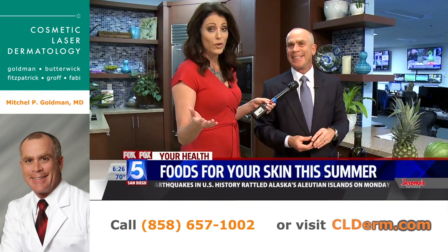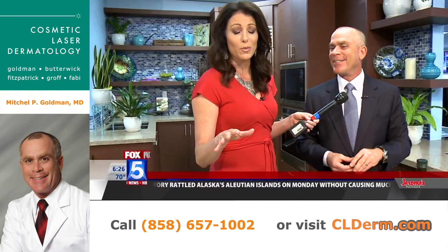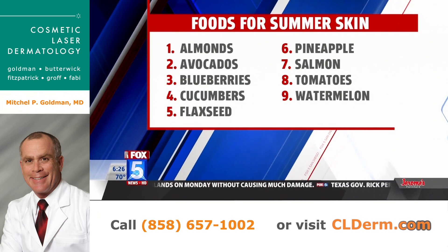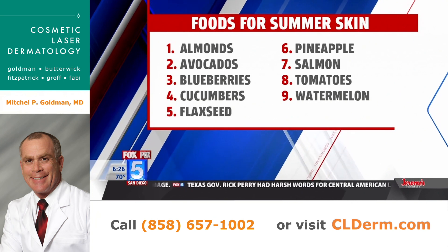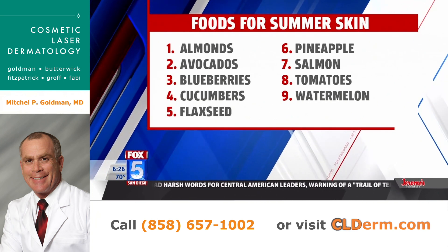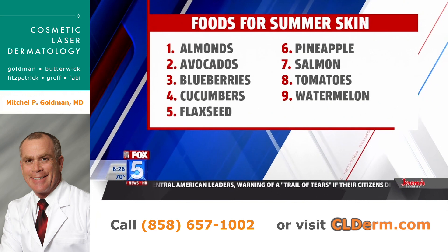We're going to put up for all of our viewers the top nine foods you should be eating this summer for your skin care. That way you can check them all off — we've gone through the list for the most part, everything from watermelon at the bottom all the way up to almonds. So put that on your grocery list today. And our thanks to Dr. G.